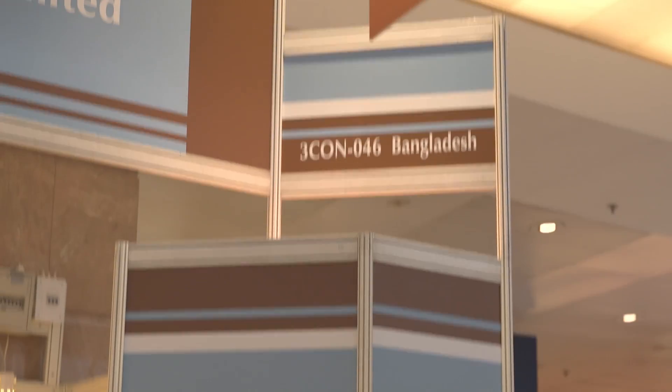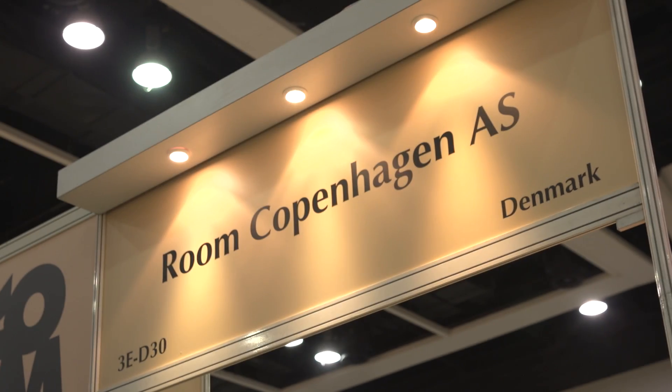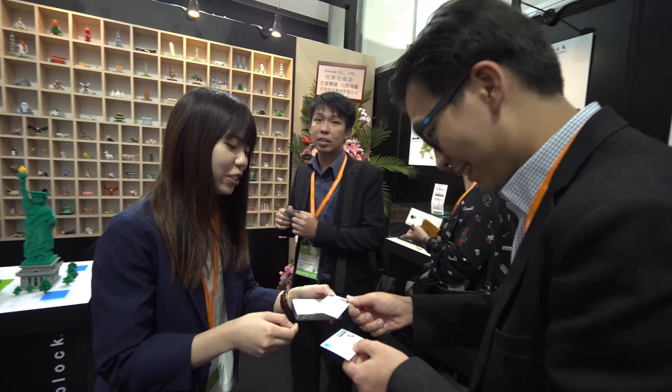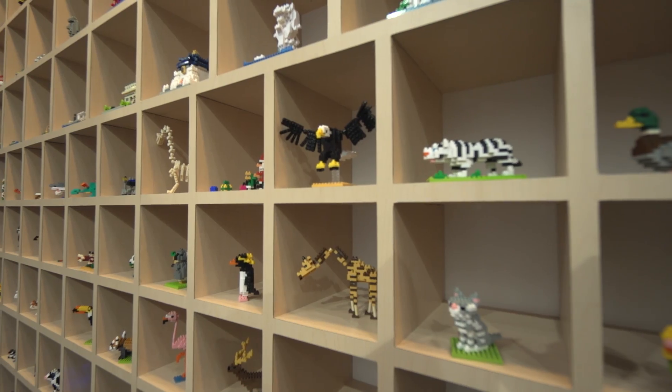Newcomers included exhibitors from Bangladesh, Bulgaria, and Denmark. Also here for the first time was Kawada of Japan, whose nanoblocks are the original micro-sized building blocks.